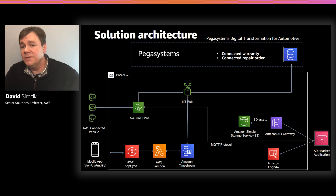By using AWS services like Kinesis, DynamoDB, and Lambda, we can also keep data in sync between the Pegasystems application and other applications, so all business users see the same view of customer data. Now, let's jump into the Connected Vehicle Repair demonstrations.